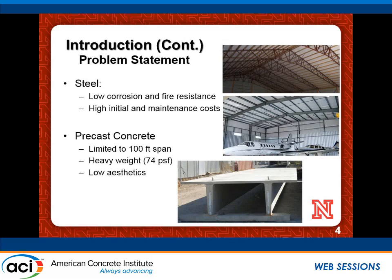The predominant material for long-span roofs is steel — steel trusses used for airplane hangars, warehouses, and any applications requiring long spans. If we look at precast concrete, the longest span a Double T can achieve is 100 feet; it cannot go beyond that for regular applications. Precast concrete is also heavyweight at 34 pounds per square foot for Double T, and has low aesthetic appeal at the deepest Double T, which is 32 inches deep plus a 2-inch topping. Steel, on the other hand, has problems with maintenance, corrosion, and high initial cost. So we are looking for a new system.